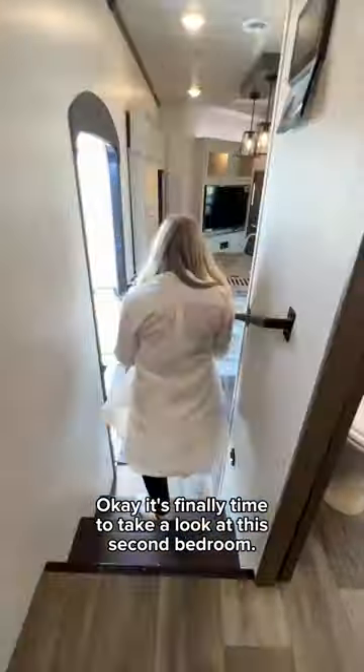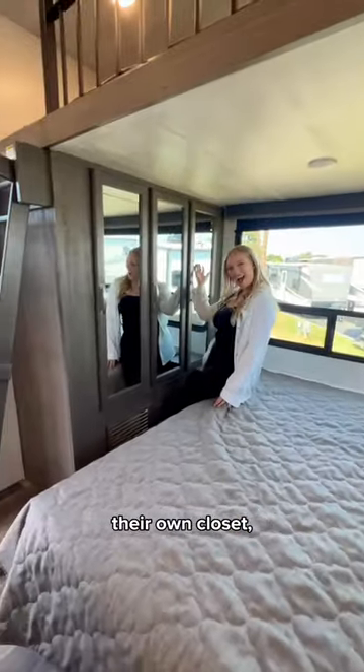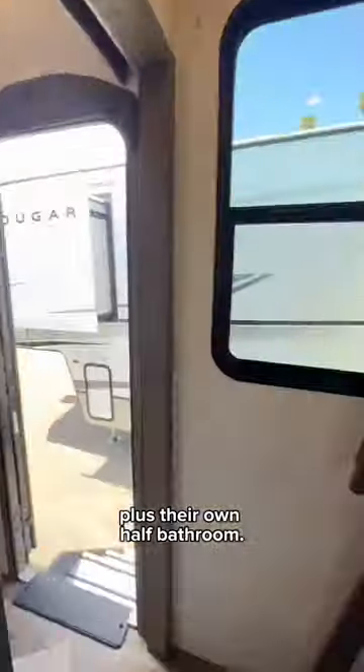Okay, it's finally time to take a look at this second bedroom — a private area for guests or your kids. They get a comfy bed, their own closet, two large windows, plus their own half bathroom.